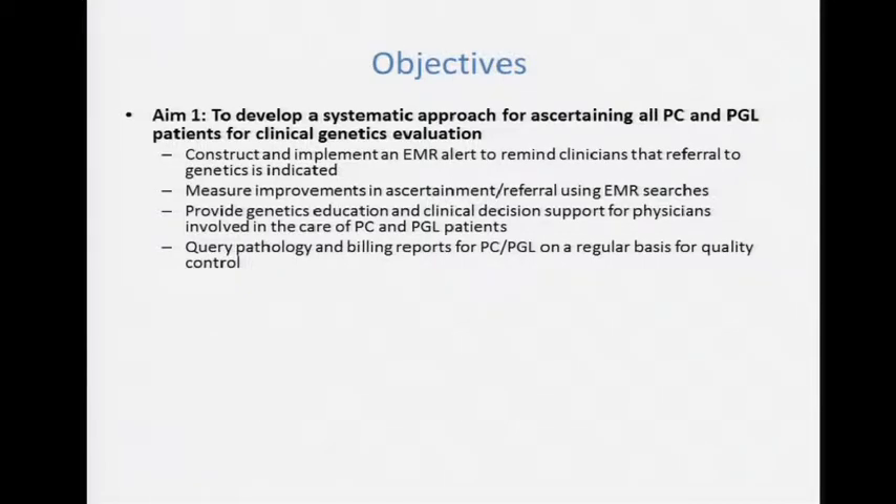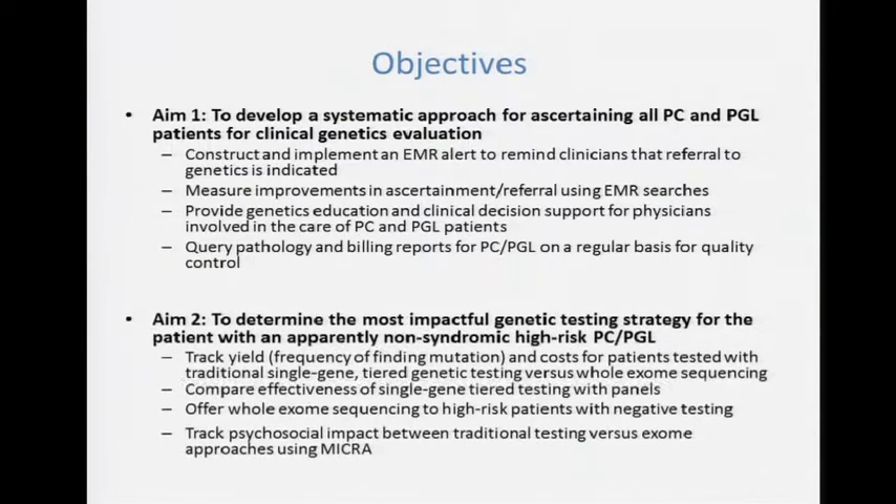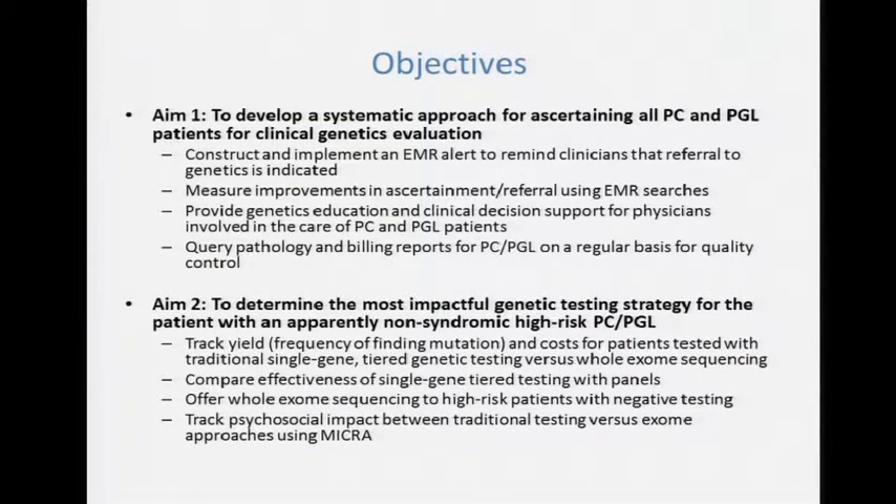Paragangliomas are extra-adrenal and limited by a few diagnostic codes, so they pull out easily. Things in the adrenal are trickier — we're exploring whether the physician or physician assistant can help once the alert fires, to determine if it's just an adrenal incidentaloma versus a true adrenal medullary tumor. We also wanted to identify the most impactful testing approach. Our European-American pheochromocytoma study group has a population base of about 1,000 registrants based in Germany and central Poland, and from that data we developed an algorithm to prioritize testing based on clinical features.